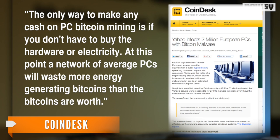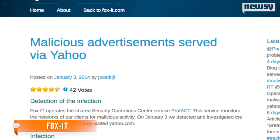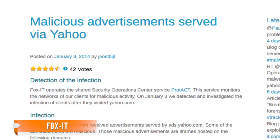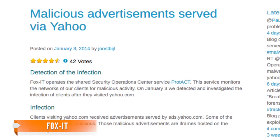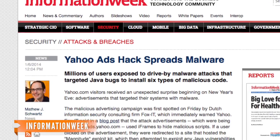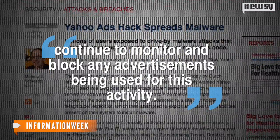At this point, a network of average PCs will waste more energy generating bitcoins than the bitcoins are worth. During Yahoo's malware attack, security firm Fox IT reported a rate of around 27,000 infections per hour, which could have resulted in nearly two million total infections. In a statement following the attacks, Yahoo said it would continue to monitor and block any advertisements being used for this activity.